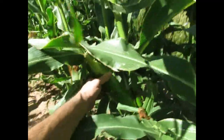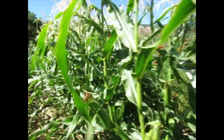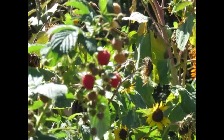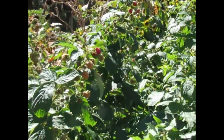Here I am, groping corn. There's one. It's a jungle out there — and in here. Raspberries.